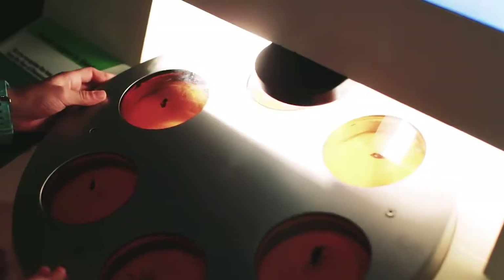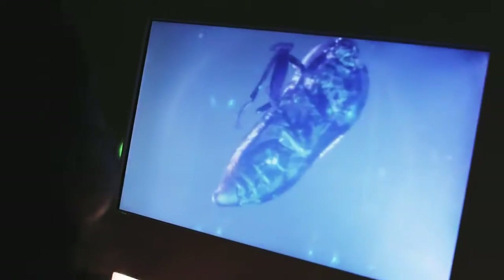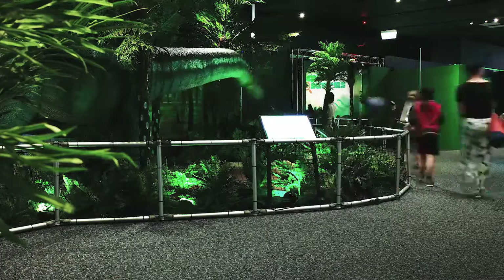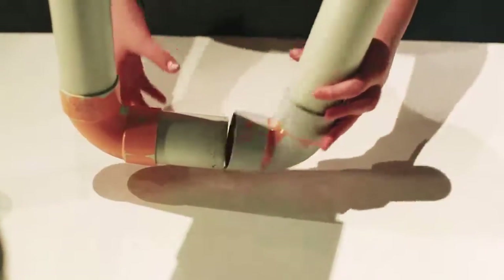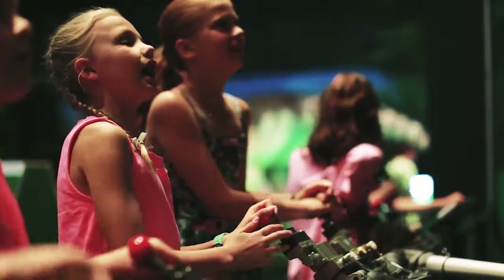Biology will help you discover what features made dinosaurs thrive in their environment for so many millions of years, or use math skills to test the strength of a T-Rex bite. Engineer pipe trumpets to replicate dinosaur sounds and investigate the technology that makes our animatronic dinosaurs move and roar.